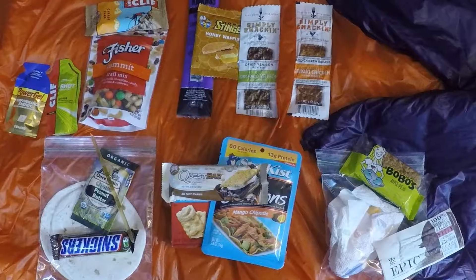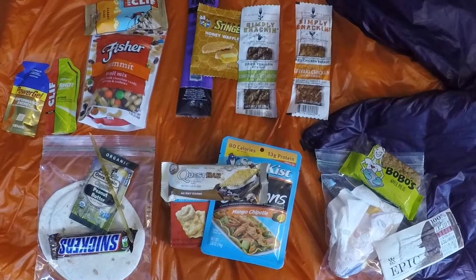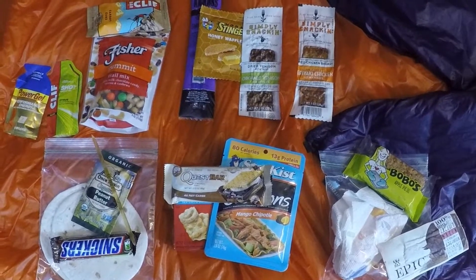Here's the pile. It easily fits into a small trunk bag, and it has 2,900 calories, which is right on the average for a First Strike Ration.